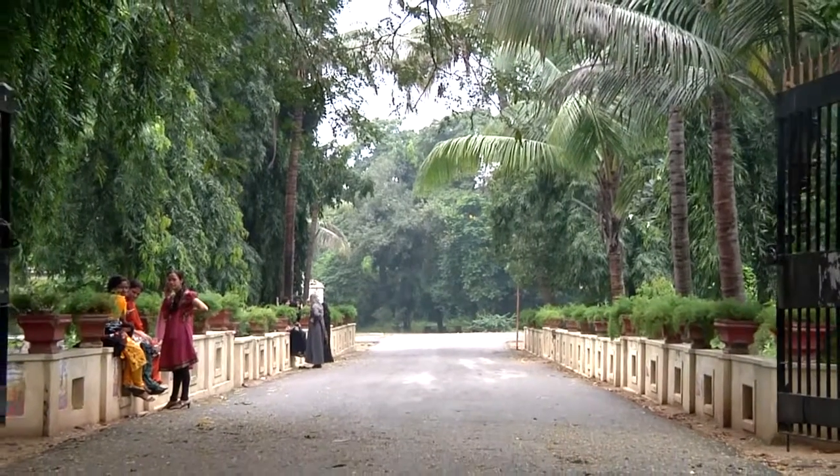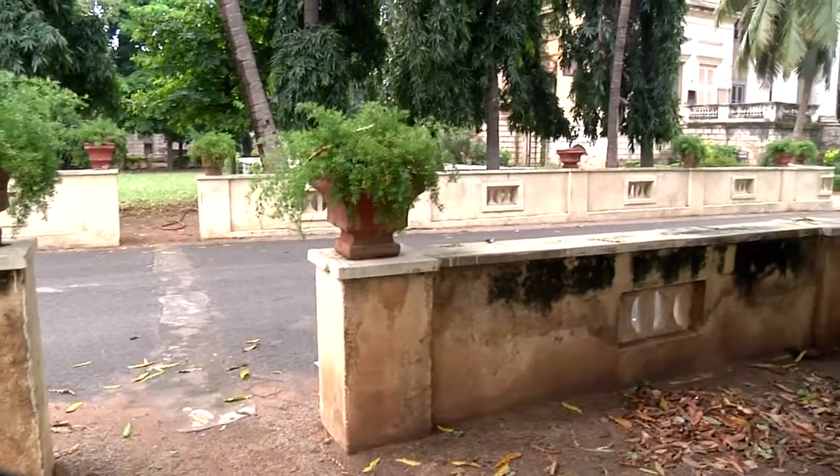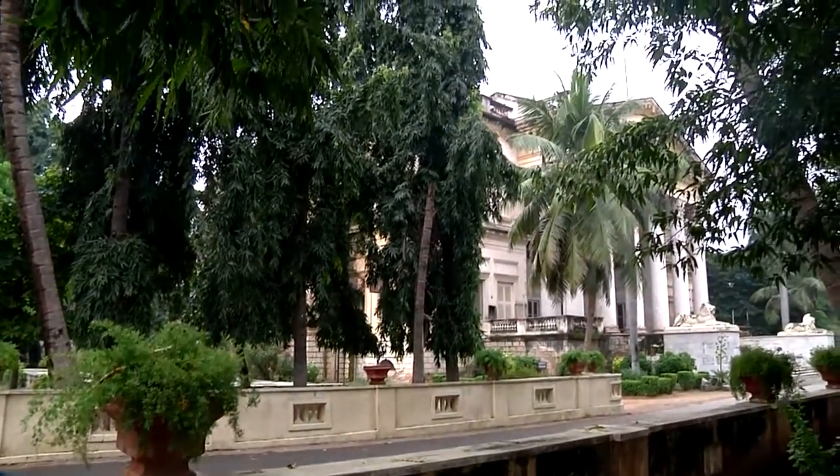In 1949, Miss Linnell, who was principal, spoke to Nawab Ali Yavarjan about a suitable place for the college. It was then shifted to the British Residency.